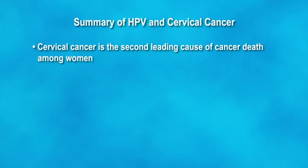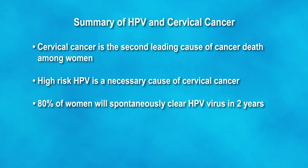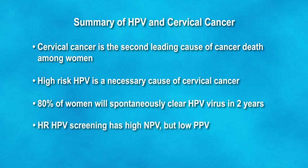In summary: worldwide, cervical cancer is the second leading cause of cancer death among women. High-risk HPV is a necessary cause of cervical cancer. 80% of women will spontaneously clear the high-risk HPV virus within the first two years. Only 3–10% of women with high-risk HPV will develop precursor cancer lesions. High-risk HPV has a relatively low positive predictive value but a high negative predictive value. More specific tests are needed.